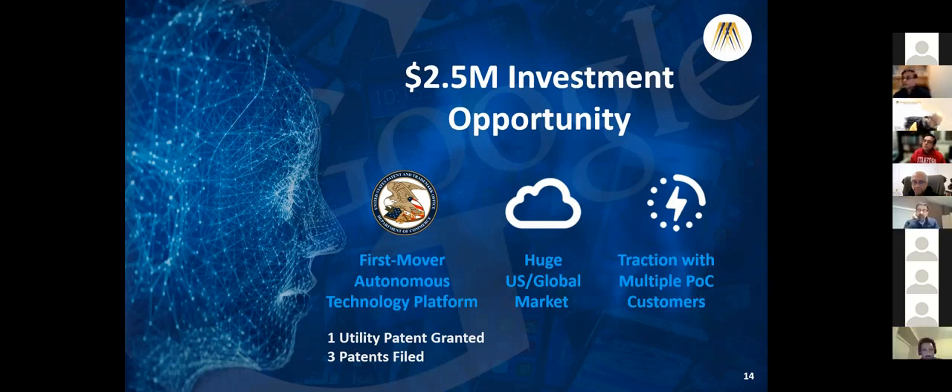I appreciate you putting the comparison charts - before and after - together. On traction, I know last time there was a comment that you need to have proof of traction. You have those pilot customers. It would be nice if, before demo day, you could show some proof of that traction. Maybe you can get some feedback from them.